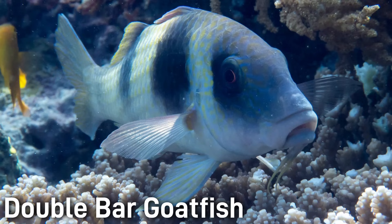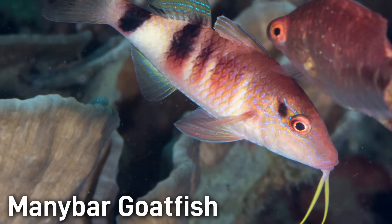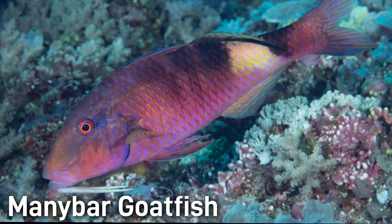Goatfish are easily recognized by their barbels, or goat-like whiskers. The Double Bar Goatfish has a white to pinkish body with two distinct black bars and long chin barbels, typically around 8 to 12 inches. The Mini Bar Goatfish is yellowish to reddish with multiple irregular vertical bars and chin barbels, growing around 10 to 12 inches.